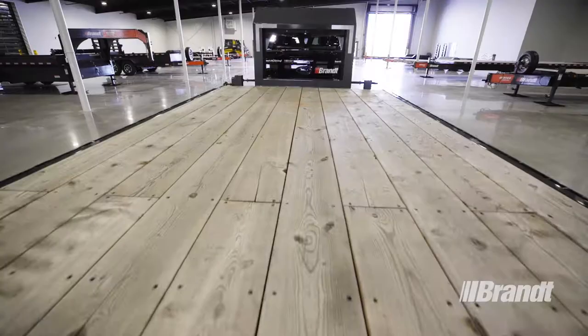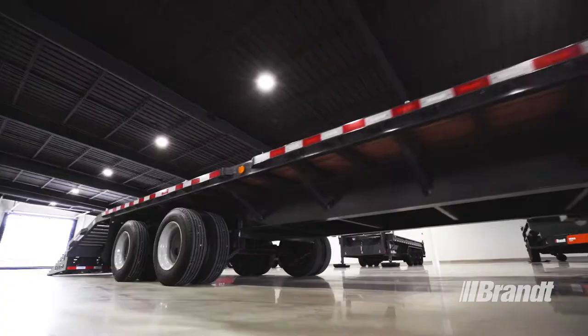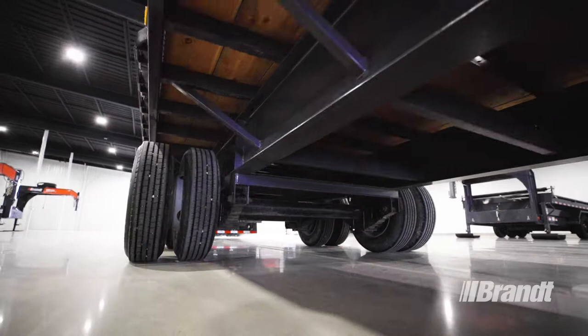These trailers use premium fir decking that's harder, denser, and more durable than other decking options to deliver a longer service life. On top of that, the frame is reinforced with cross members that maximize durability.